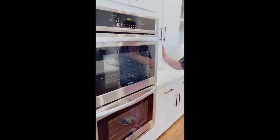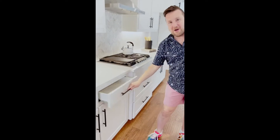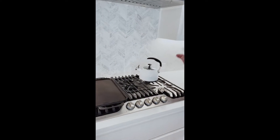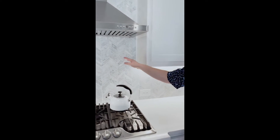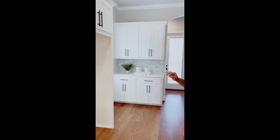For the chef of the family, you've got a double oven here — plenty of storage space. And then you've got a five burner gas cooktop complete with griddle. I really like the modern touches that they did here with this light gray chevron backsplash — kind of adds a contemporary feel. All the stainless steel appliances will convey with this property.